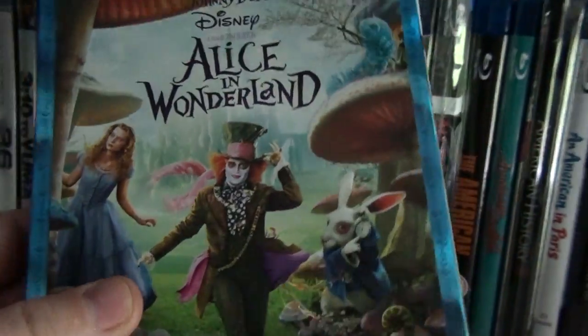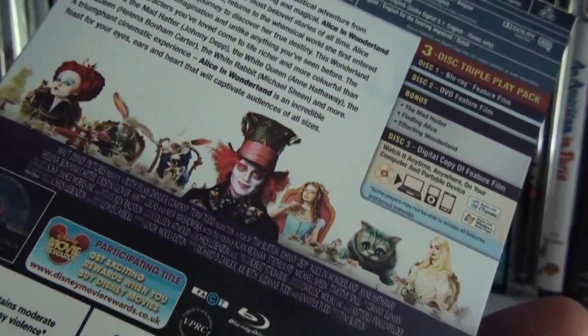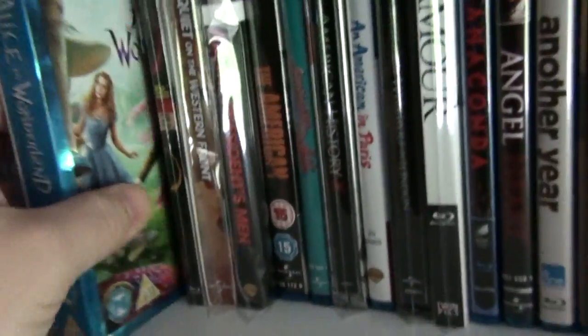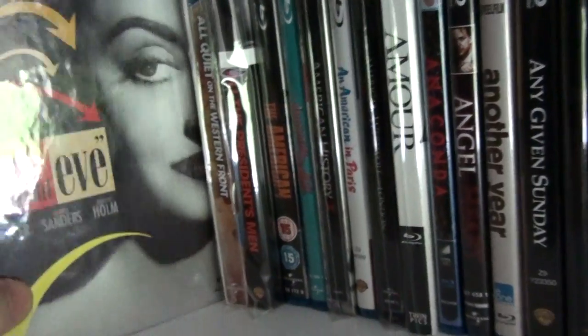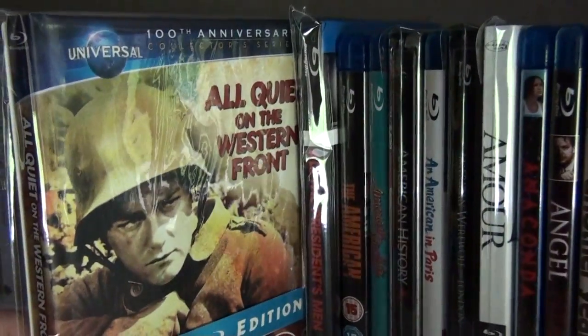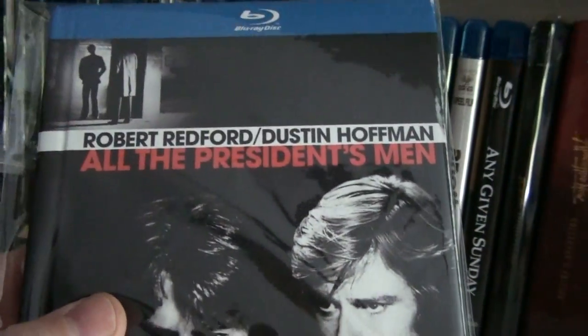Here is Alice in Wonderland — I did enjoy it; it's not one of Tim Burton's best but it is enjoyable. The digibook of All About Eve, and the digibook of All Quiet on the Western Front. And here we have the digibook of All the President's Men.